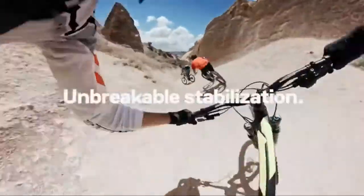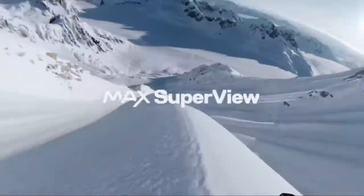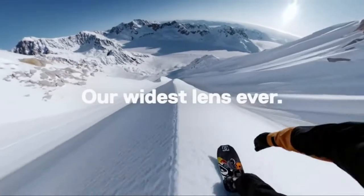Better 4K single camera capture would have been better still, and the app experience could use some work. But given everything the Max can do, it's still a sensational step towards what could genuinely be the future of filmmaking. And right now, we think it's the best 360 camera around.